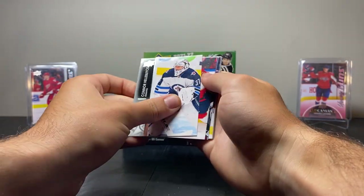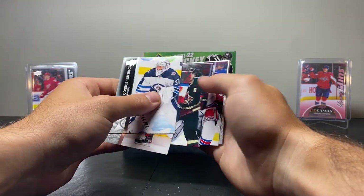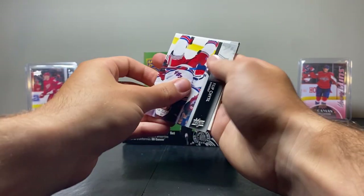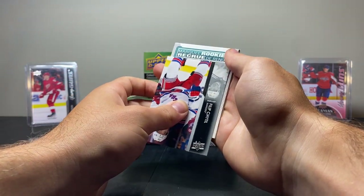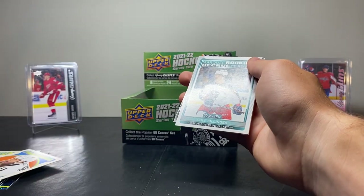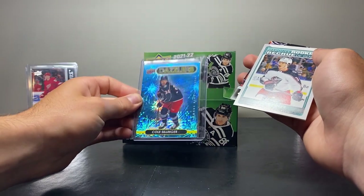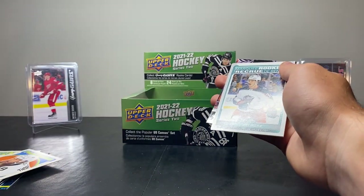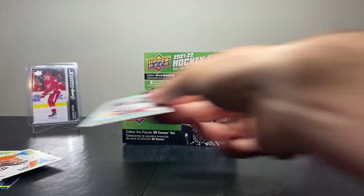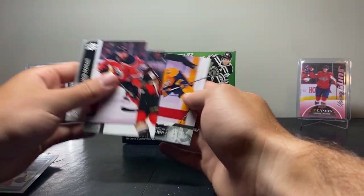Next pack — Connor Hellebuck, Owen Tippett, Christian Fisher, Philip Heedle. And I believe this is upside down again — Marquee Rookie of Cole Sillinger! Love that kid. I had a Dazzlers of him. I really like him — Cole Sillinger, youngest guy in the NHL this year. That's very nice. Next up we have Dreisaitl, Shattenkirk, and Duchesne.